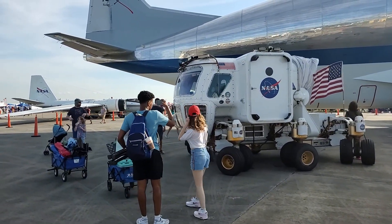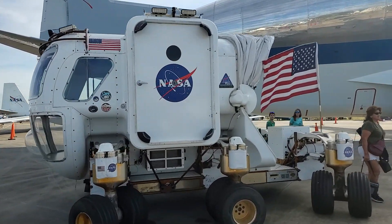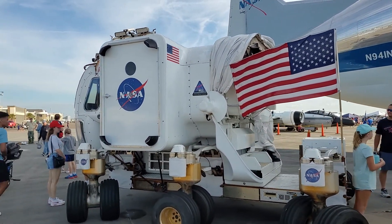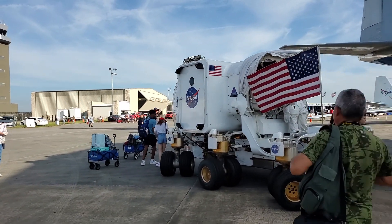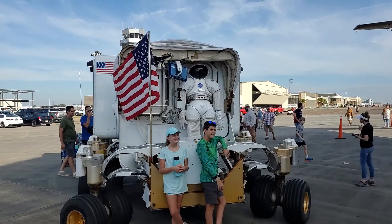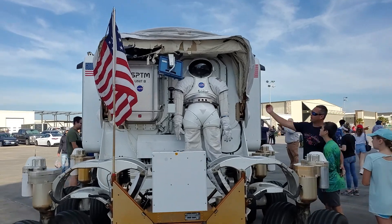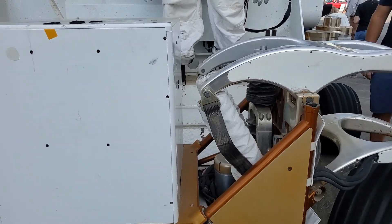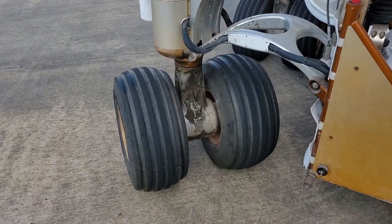This is the NASA transporter. Check out the suspension system on this machine — you get in and you operate it. It has some big tires on it.